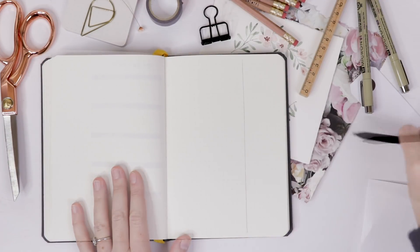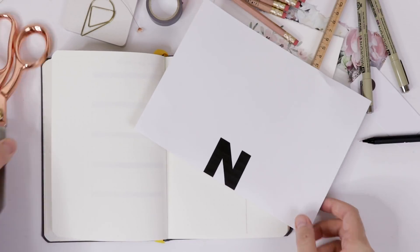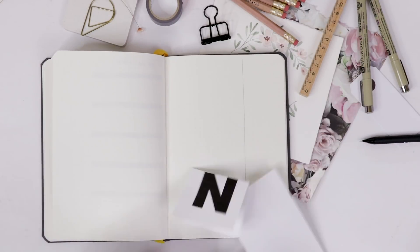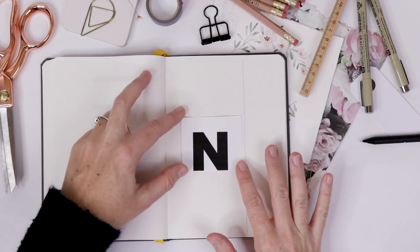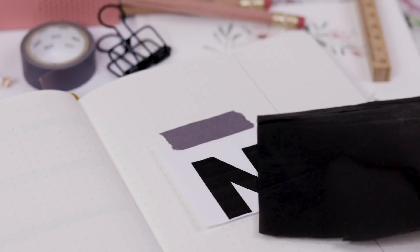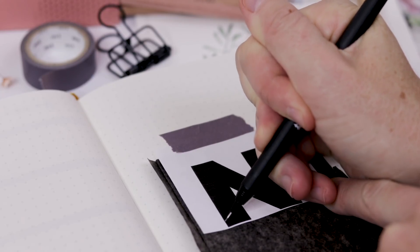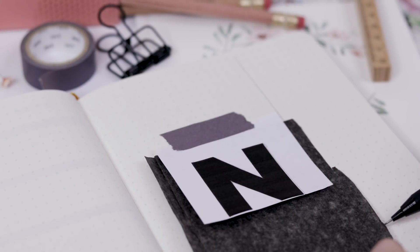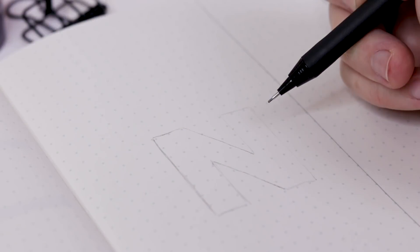Flipping back to our main page: this month I want to do a botanical theme using the letter N for November. I've printed the N in a sans-serif font on computer paper, cut it out, folded along the bottom, and cut along that folded line. Then I align the bottom of the N with the dot grid and tape it down in my journal. I take a piece of transfer paper, slip it underneath the printout, and carefully trace the letter N using a sharp mechanical pencil. If you don't have a printer, you can use graph paper or the dot grid in your notebook.